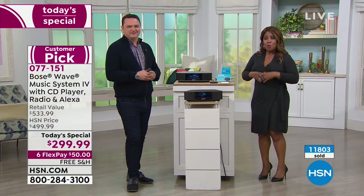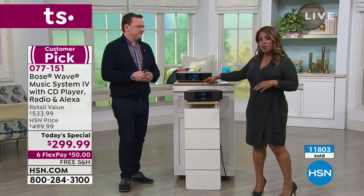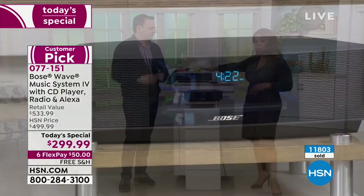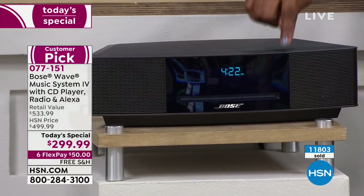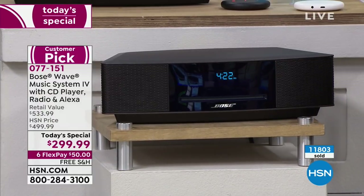This is one of the biggest days we've ever offered. Every time David is here with the Bose today's special, we sell completely out. So far this is the best value we've ever offered at $299 — lowest price anywhere. Espresso or platinum, you choose. One of the things David taught me: this particular Bose system has a battery backup.